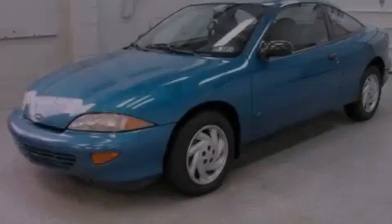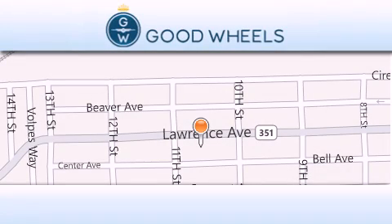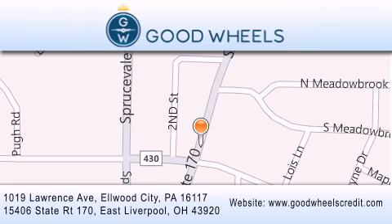We invite you to contact us today to learn more about this vehicle. Goodwill's Credit has two locations to better serve you: 1019 Lawrence Avenue in Elwood City and 15406 State Road 170 in East Liverpool. Our goal is to exceed all of your expectations to ensure that you'll return for future visits.